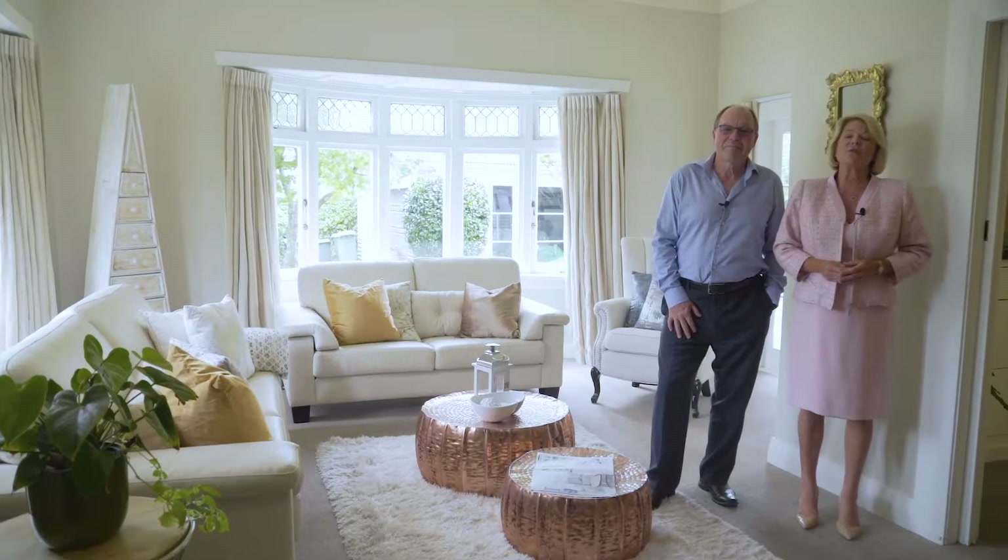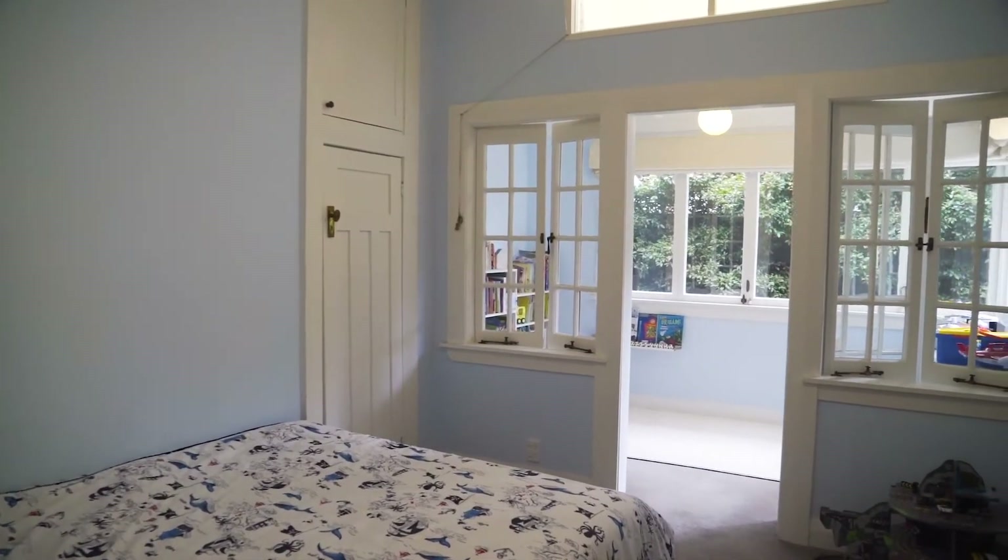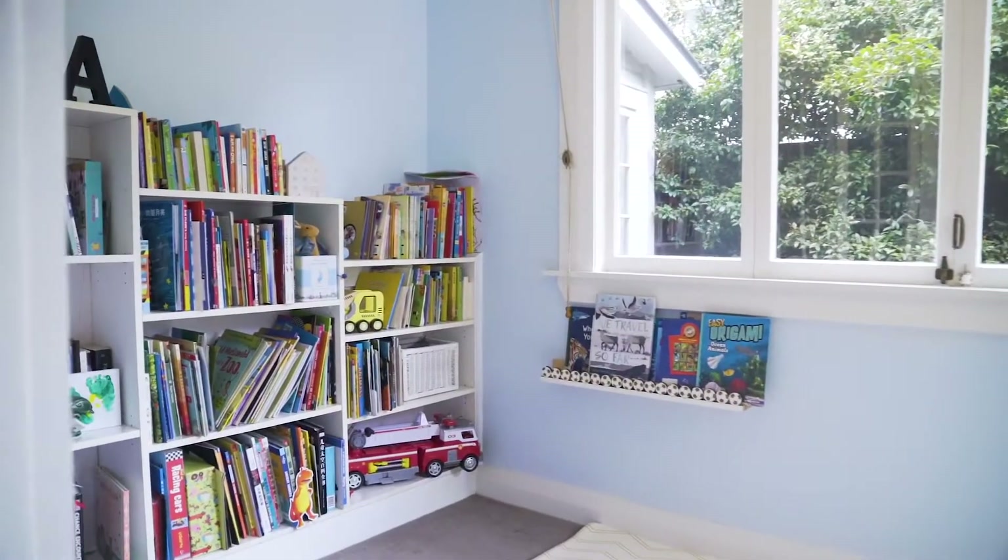This generously proportioned home has four double bedrooms, including one the kids are really going to fight over, with its own playroom attached.